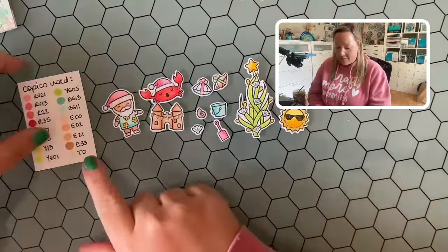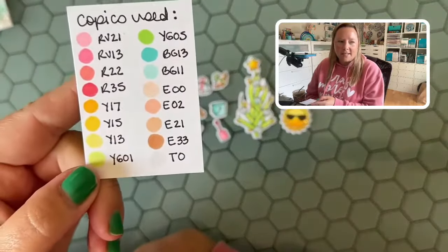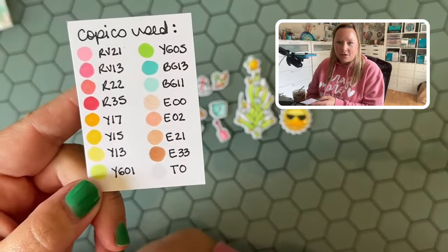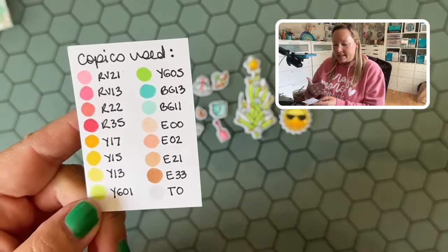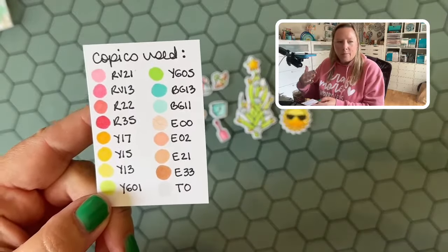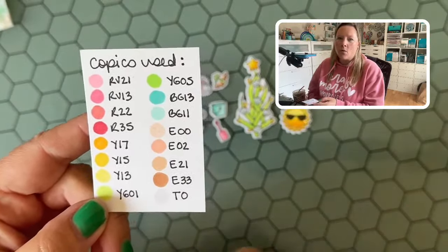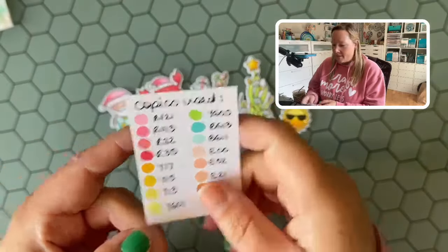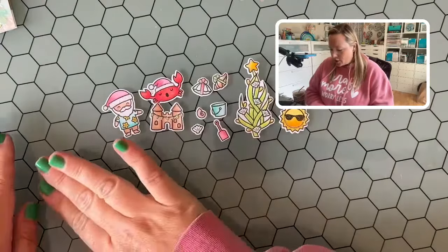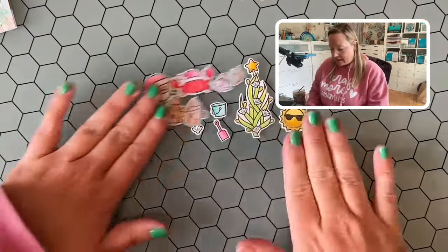I have already colored all of my images. On the blog post, I do share the swatch list of the markers that I used. Of course you can use any colors you'd like, but having that swatch list will help you find something similar, whether you're using Copic markers or a different color family altogether. I even glittered all of the things, but we'll talk about that later.